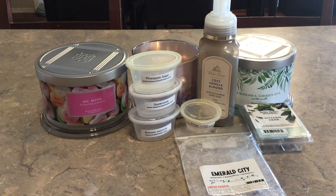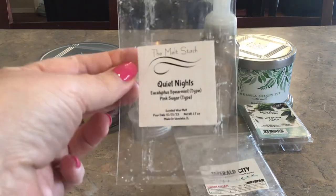From The Melt Stash, which is a new-to-me vendor — I think I had one or two things last week in my empties and I'm continuing to warm her stuff and really, really enjoying it. I warmed Quiet Nights, which is eucalyptus spearmint type and then pink sugar type. This was fantastic — warmed this in my bedroom. I love spearmint in wax. The eucalyptus was really nice with it, and the pink sugar kind of took away some of the medicinal notes you might get from eucalyptus. Really enjoyed this.